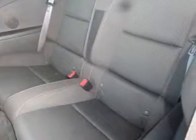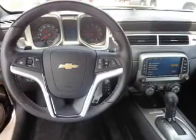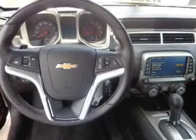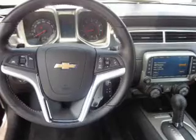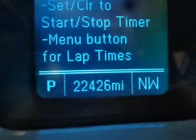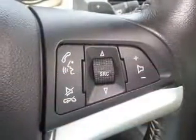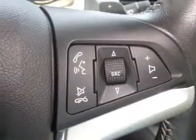Inside you'll find Bluetooth connectivity, an auxiliary input, steering wheel controls, a backup camera, front airbags, side airbags, parking sensors, iPod integration, cruise control, and a trip computer.